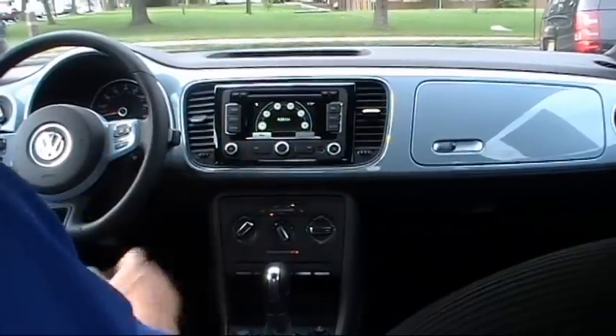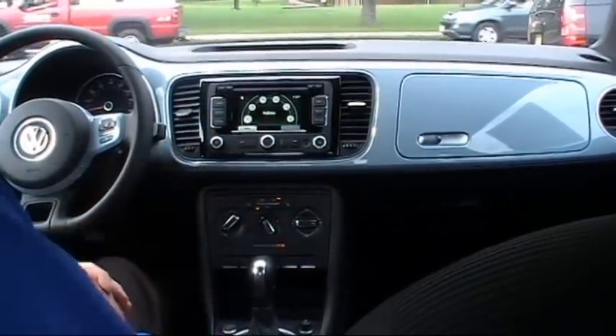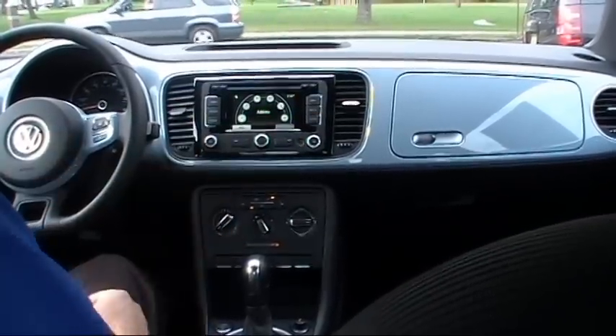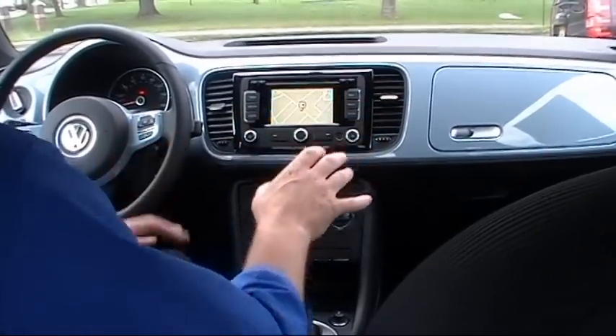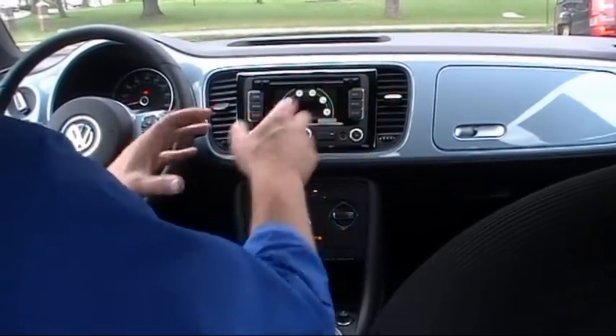Volkswagen partnered with Fender to offer this premium sound system. It's a 400-watt system with nine speakers and a subwoofer in the back. We also have a CD player and this one has the optional RNS 315 touchscreen navigation — a very, very nice feature.